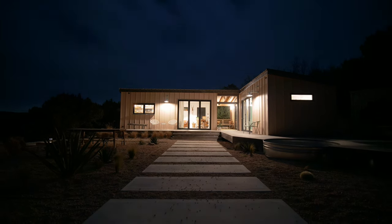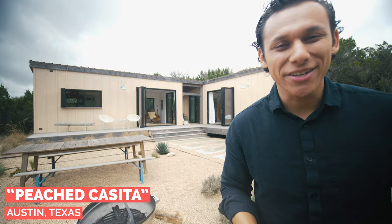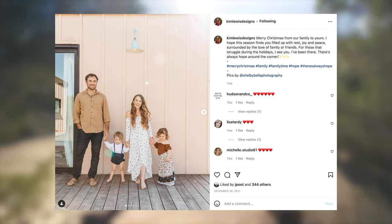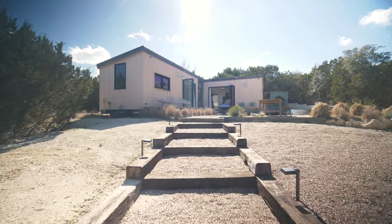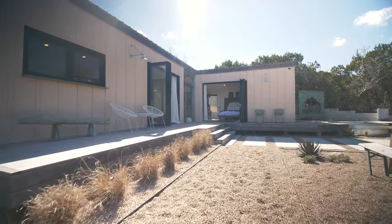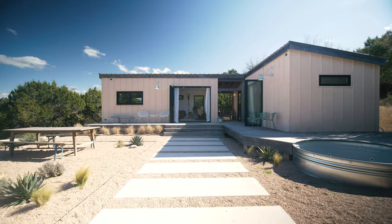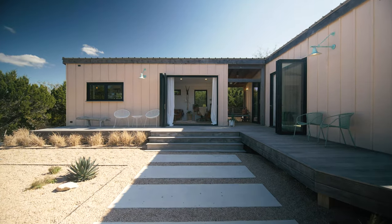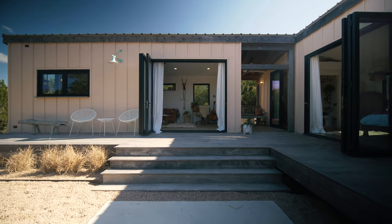Joey and Kim, the owners of this property, actually considered selling this house a couple of years ago, right around the time I was thinking of buying my tiny house. I reached out to Joey when they put the listing up for sale — I was super interested in buying it, I just didn't have anywhere to place it. Long story short, I didn't end up buying the house, and Joey and Kim decided to keep it.